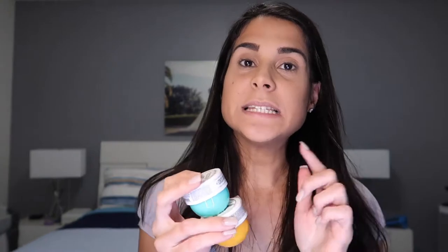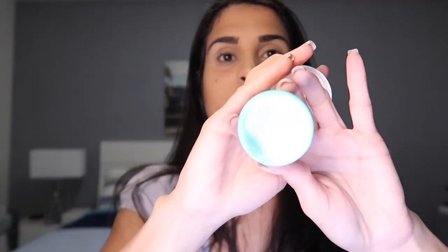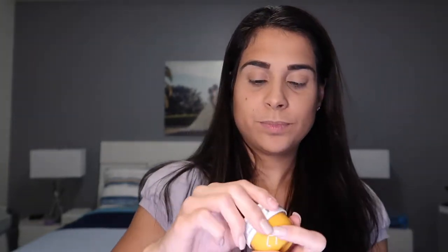The final product is a duo from Sol de Janeiro — I've never tried these creams but I've heard so many good things. It's the Coco Cabana Cream and the Brazilian Bum Bum Cream. The Bum Bum Cream smells like dulce de leche and the Coco Cabana smells like coconut. One is white and the other is like a beige.